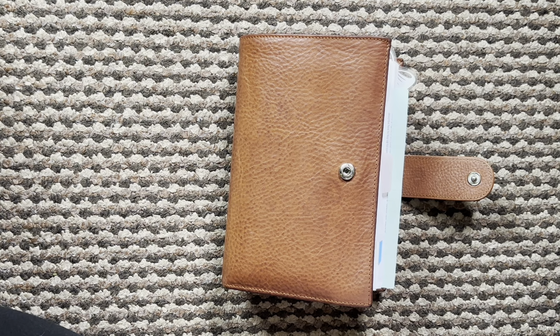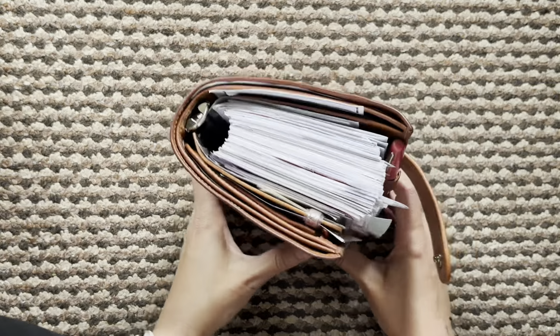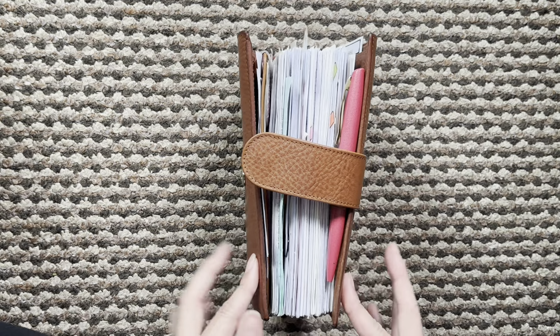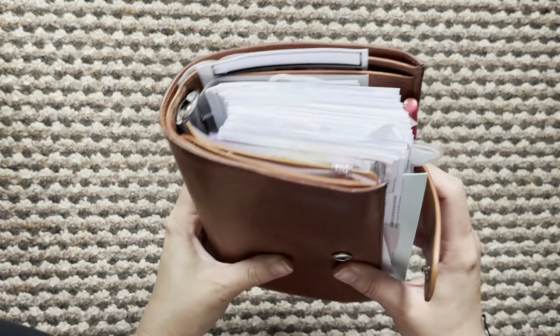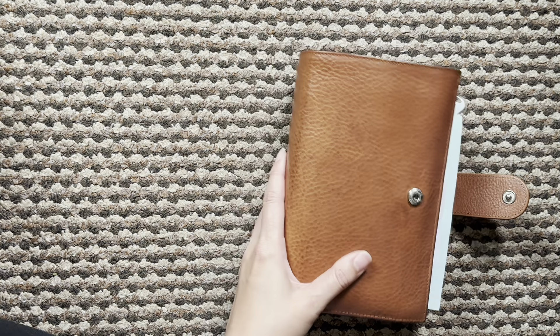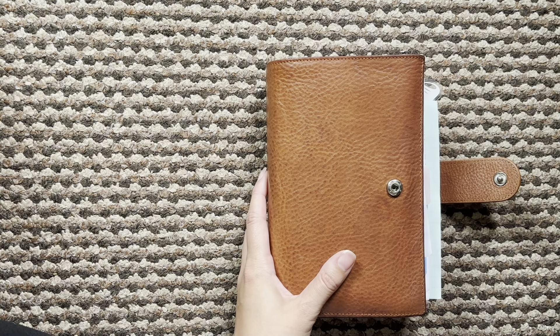Hi everyone and welcome back to another video. This is week 32 and I am still in my yellow planner. She is getting very chunky. I did add a few things this past week so I'm excited to show you those, but I think I may have to slim her down soon and take out things I don't need every day. I'm thinking about putting them in my Midori so I can still use them if I need to, but maybe just keep it on my desk especially when I start school again.